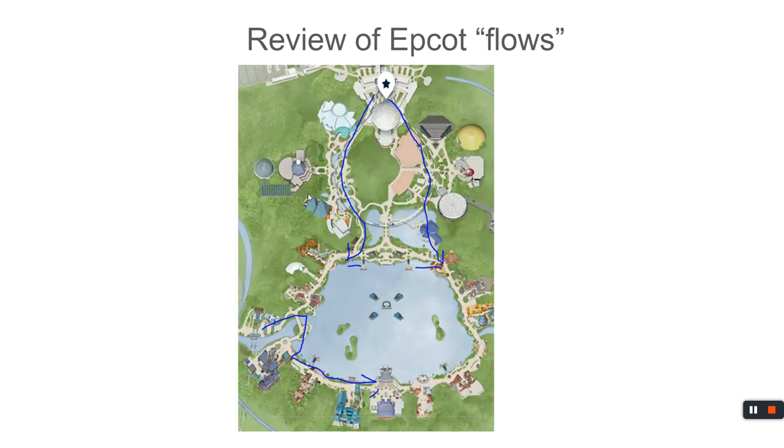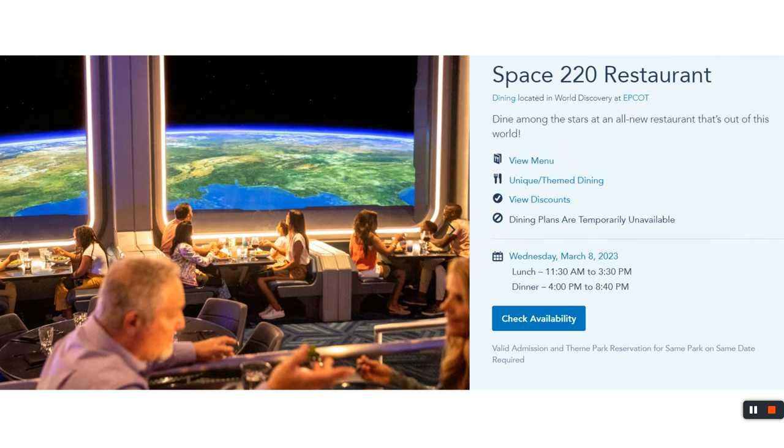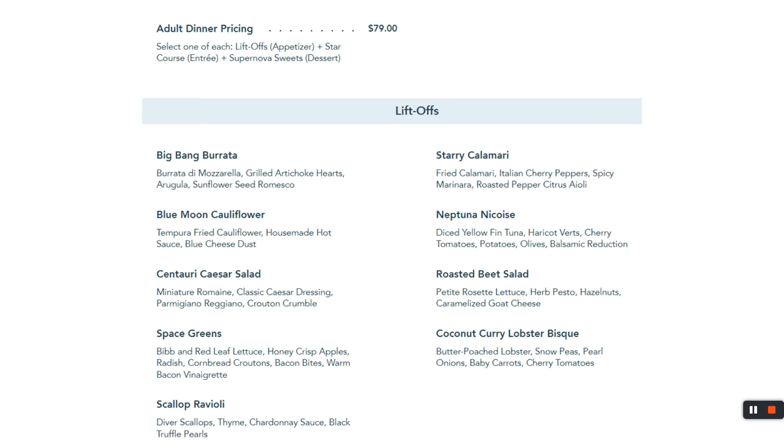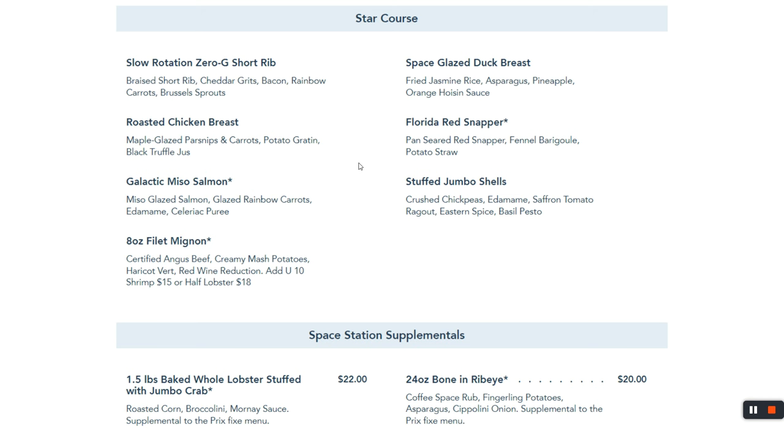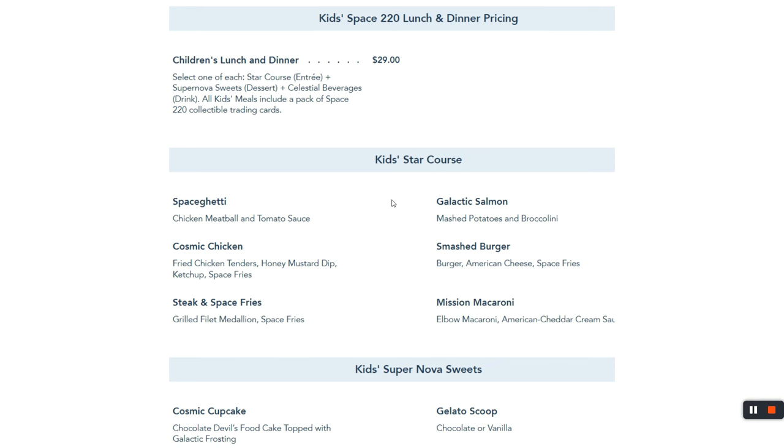Moving into Epcot, the hardest reservation to get in probably all of the parks is Space 220. Just like Cinderella's Royal Table, grab it at 60 days out. You take a space elevator up into space — that's actually your scenery, and what a view it is. It's $79.99, one of the most expensive, and it's a prix fixe: choose an appetizer and main course. I had the ribeye on New Year's Eve — very enjoyable. Kids' lunch and dinner is $29.